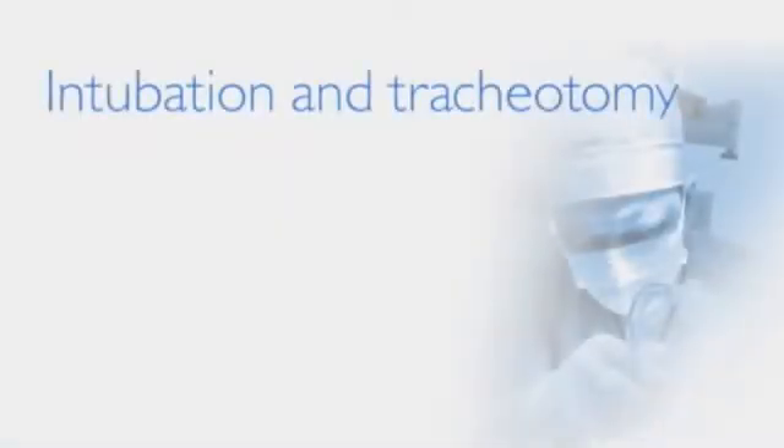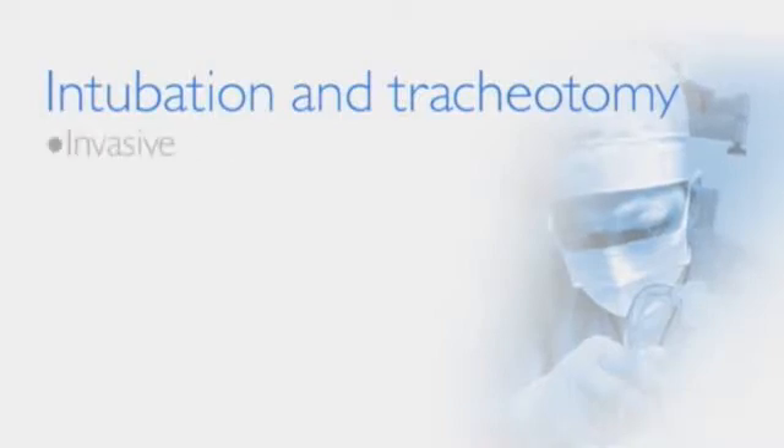The typical treatment is often intubation and suctioning. In some cases, this can lead to a permanent tracheostomy. While sometimes necessary, intubation and tracheotomies are invasive and make the patient vulnerable to infection and other complications.